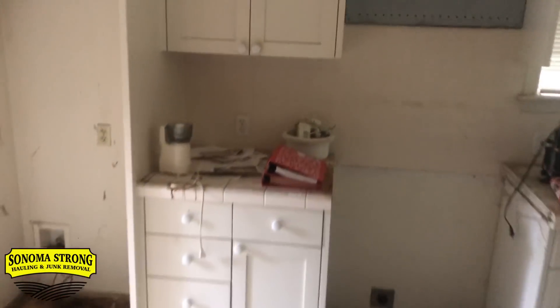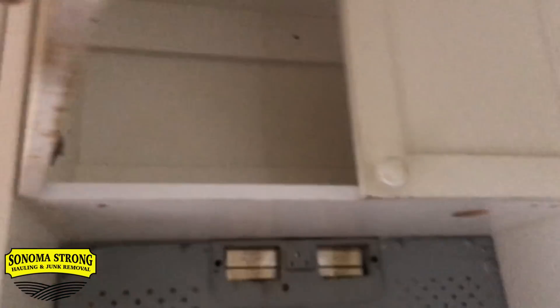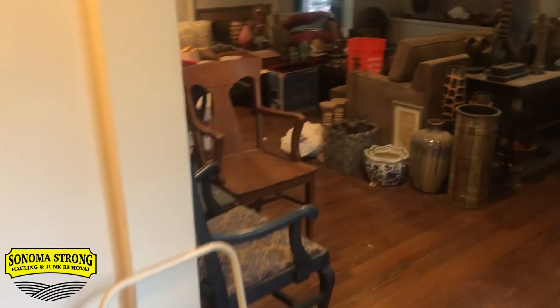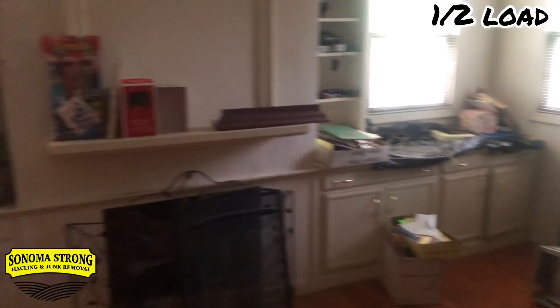When it comes to bidding big jobs, the first thing I do is walk into the house and open up all the cabinets. If I see stuff in the cabinets, I know I'm charging more money per load. This place is pretty nasty. I'll walk around and visualize my dump truck, calculating in my head how many loads it'll be. In this back room there's about a half load — not that bad, lots of donatable stuff.